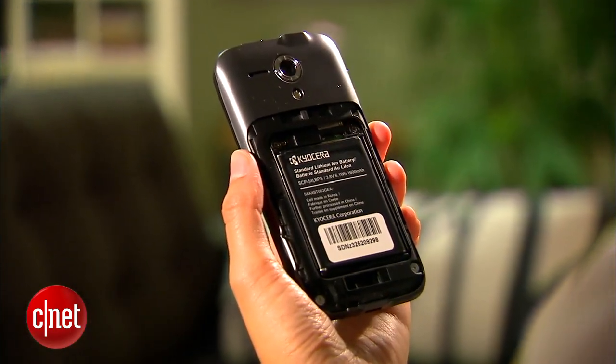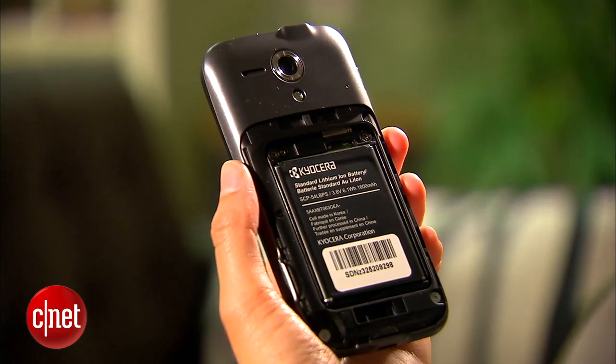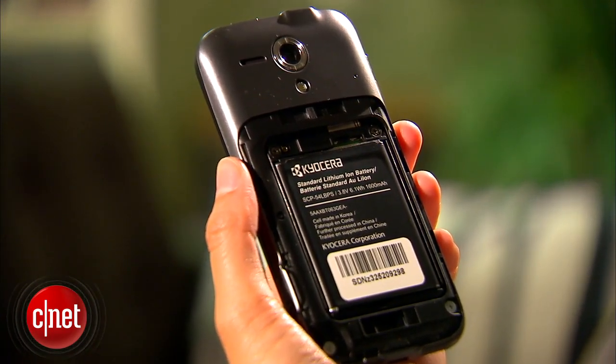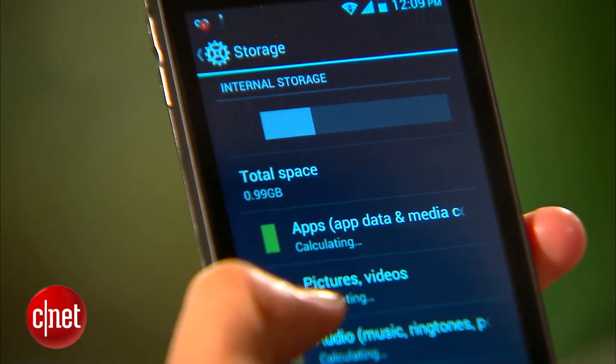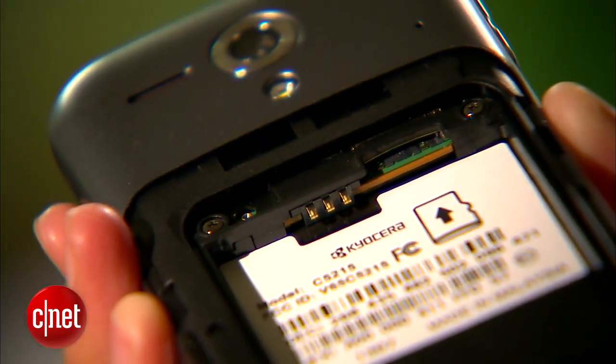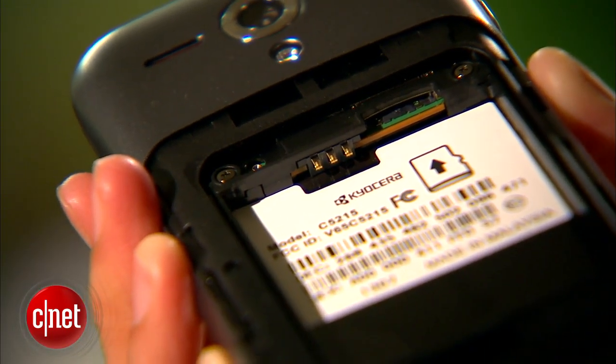Powering its insides is a 1.6 ampere hour battery that has a reported talk time of up to 13 hours and a 1 gigahertz dual-core processor. You'll also get 1 gig of RAM, 4 gigs of ROM and expandable memory up to 32 gigs via a microSD card slot.